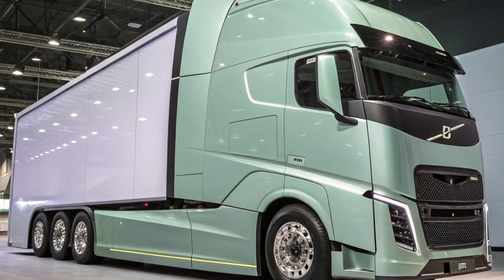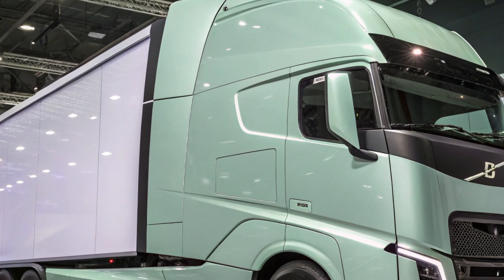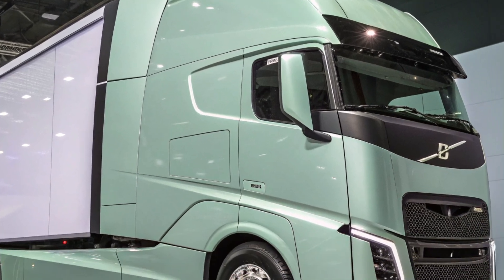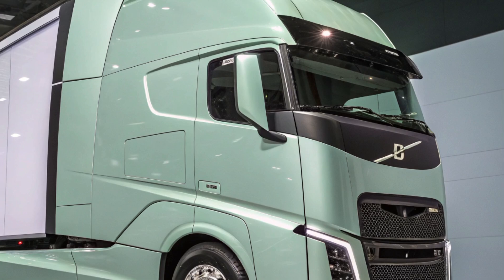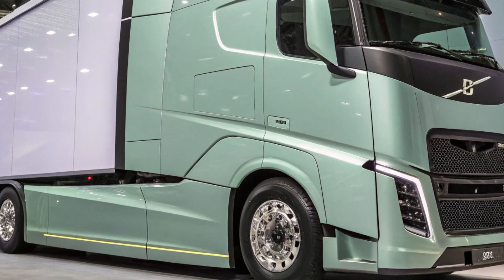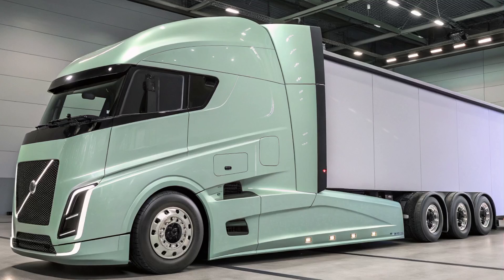The 2025 Volvo Semi-Truck represents a significant leap forward in heavy-duty transportation, integrating cutting-edge technology, enhanced performance, and a focus on sustainability. This model is designed to meet the evolving demands of the trucking industry, offering a comprehensive suite of features that cater to both efficiency and driver comfort.